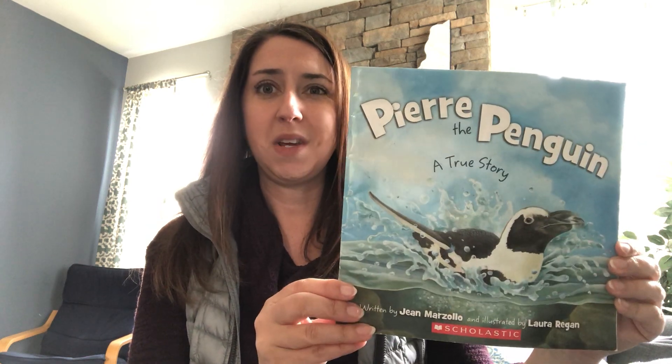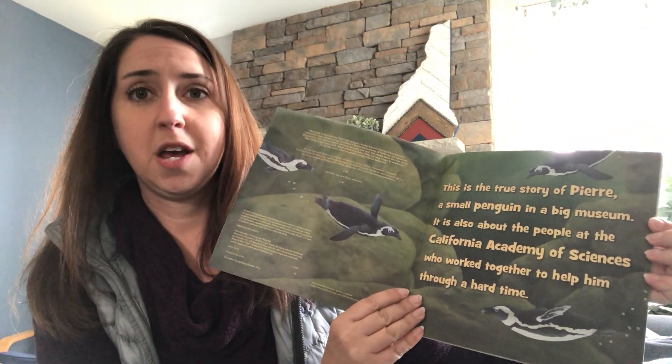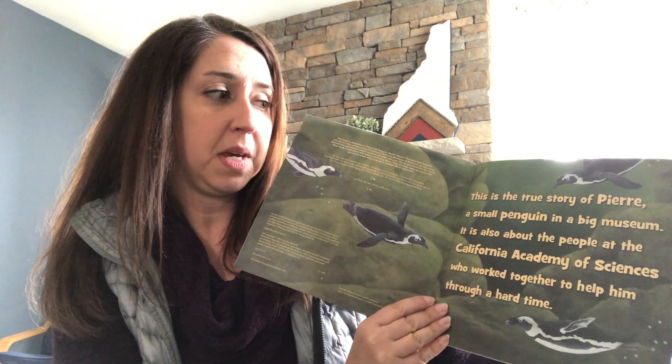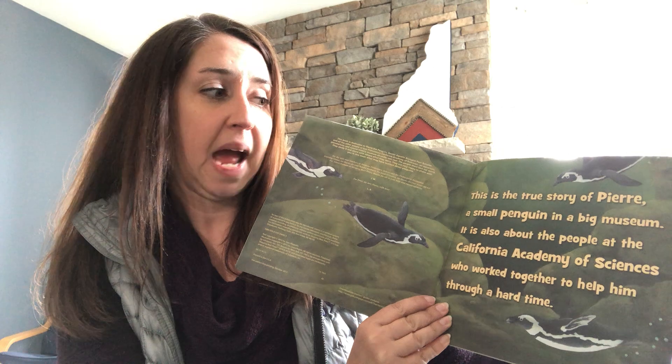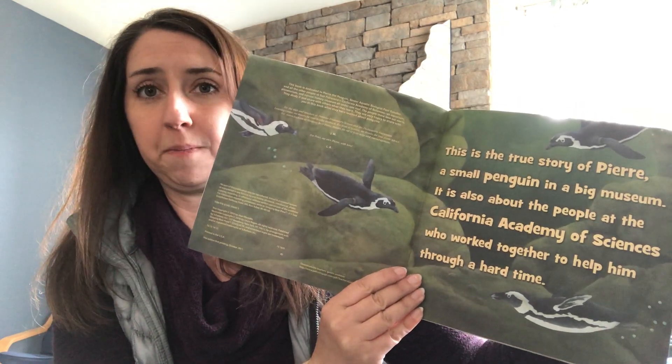So this is called Pierre the Penguin. It is written by Jean Marzola and illustrated by Laura Regan. It says: This is a true story of Pierre, a small penguin in a big museum. It is also about the people at the California Academy of Sciences who worked together to help him through a hard time. Alright, let's see what happens to him.